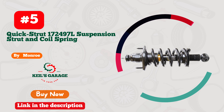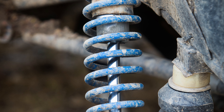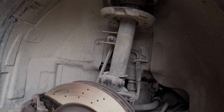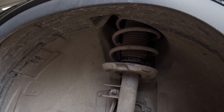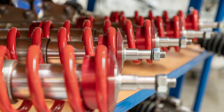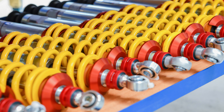Number 5: Monroe Struts — unleash the road warrior in you. Looking for the ultimate strut upgrade without breaking the bank? Monroe has you covered. These struts are the perfect blend of performance and affordability. Whether you're tackling city streets or off-road adventures, Monroe Struts deliver the stability and control you crave. Say goodbye to bumpy rides and hello to smooth, confident driving. With Monroe, you're not just buying struts, you're investing in an exhilarating driving experience. Don't compromise on quality or your budget — choose Monroe Struts for the ride of a lifetime.